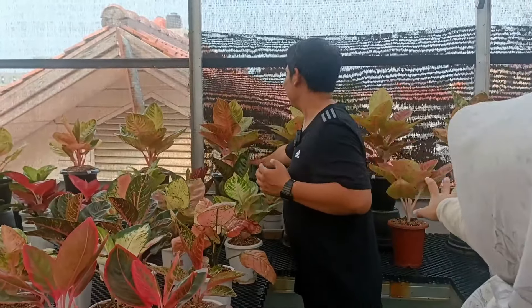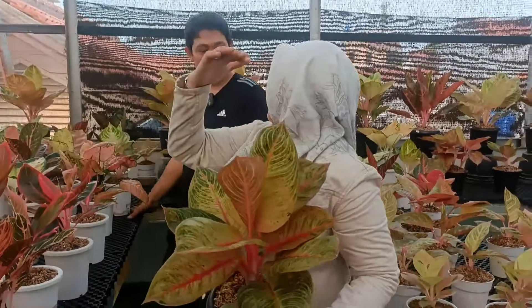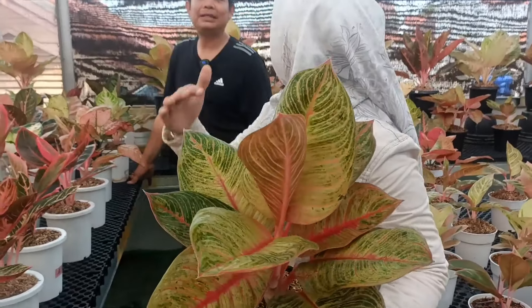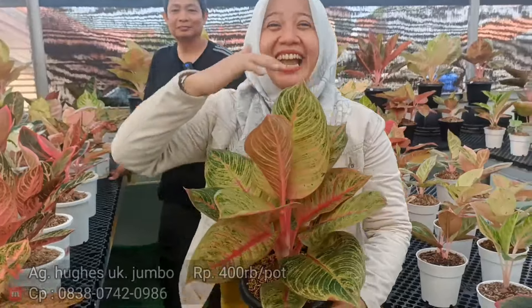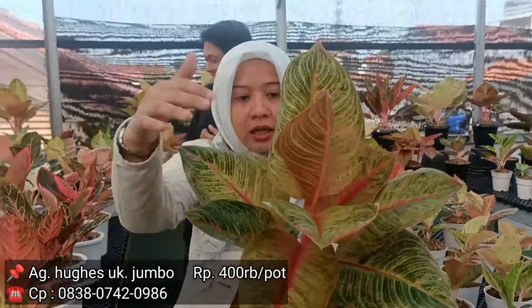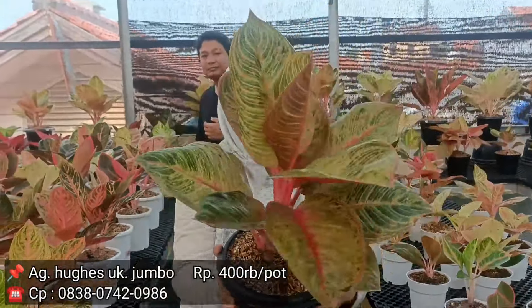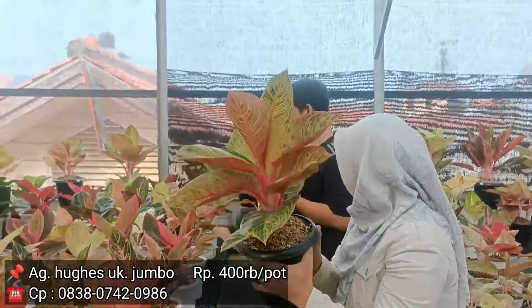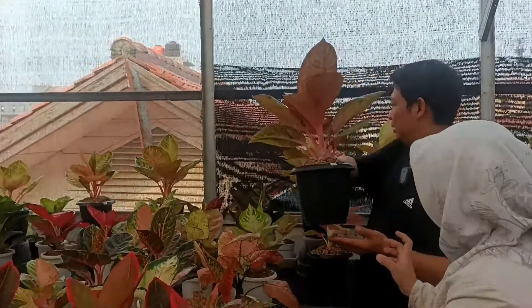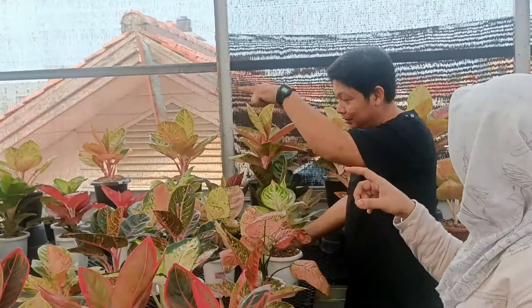Terus, di belakang sana versi gede-gede. Ini Hugus. Ini juga di ukuran yang gede, Bang Agus, di harga berapa? Rp400.000. Bikin terkagum sama ini gede. Jujur ini gede banget, daunnya lebar banget, batangnya kokoh ya. Dengan harga Rp400.000-an dapetin Hugus. Cuma ada satu.